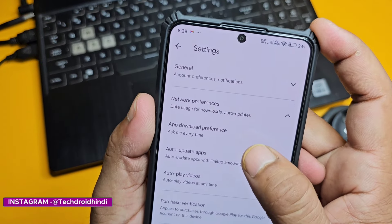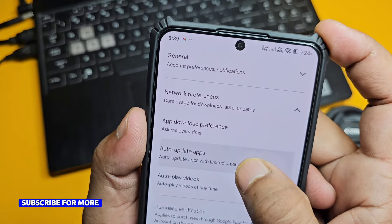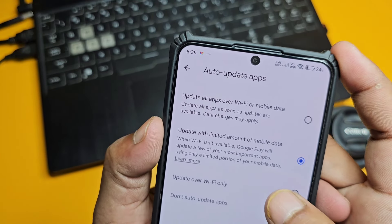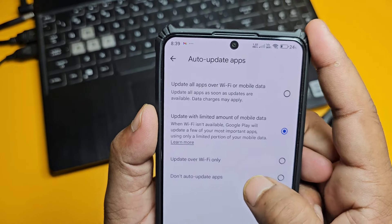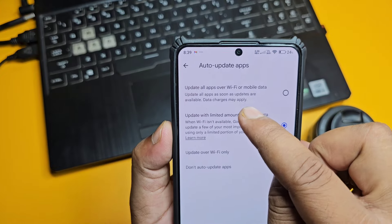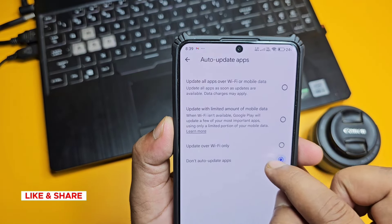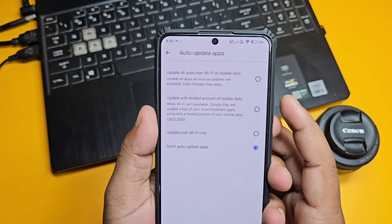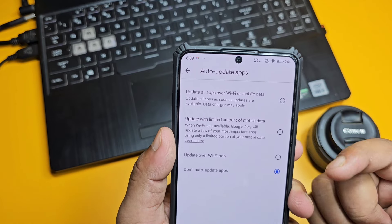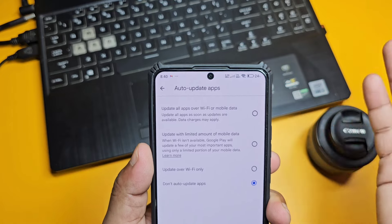The next setting is 'Auto Update App'. This is actually the most important feature which you have to change — this is necessary. I have clicked here and you will see three options: 'Don't auto update apps', 'Update over Wi-Fi only', and 'Update all apps over Wi-Fi and mobile data'. We have to select 'Don't auto update'. When you select this, no mobile app will update automatically. This will save your data as well.